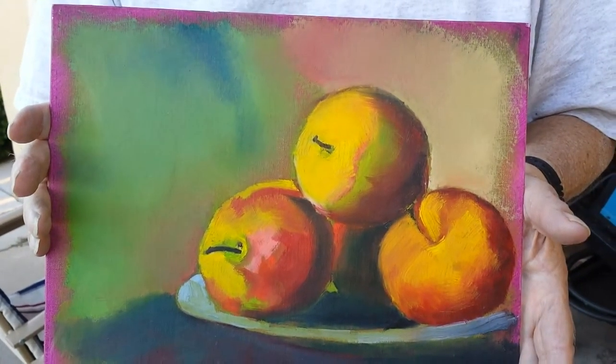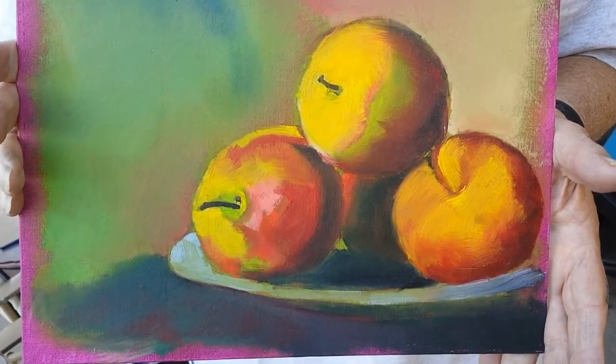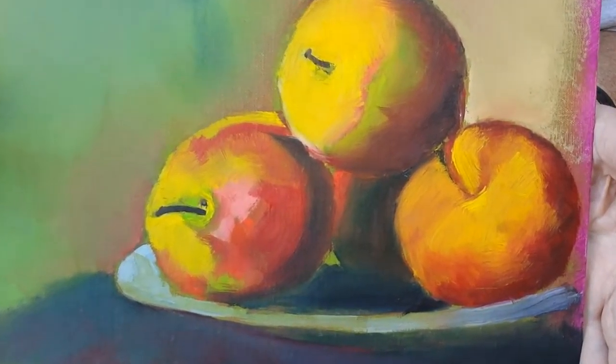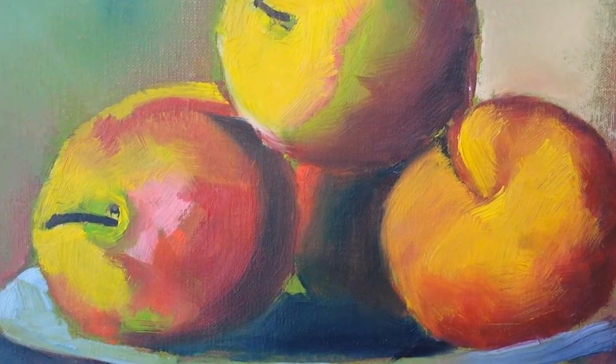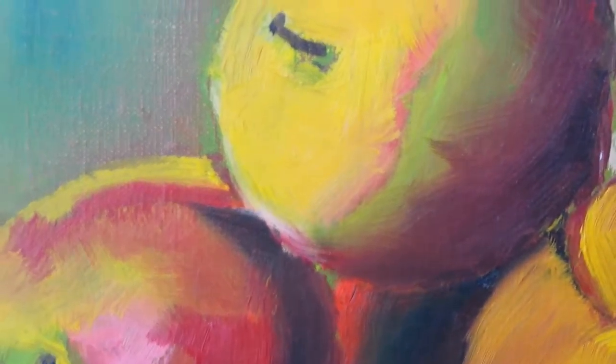This is a 9x12 on a canvas board, just a still life oil.